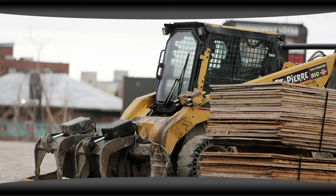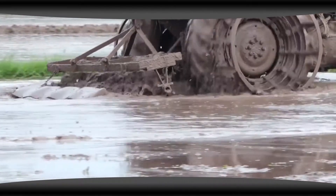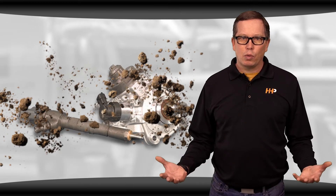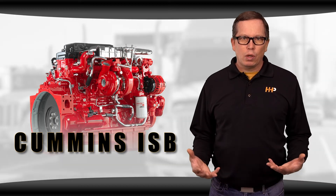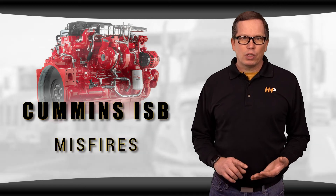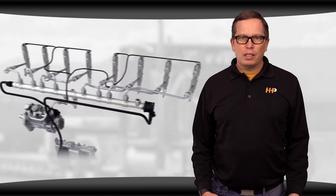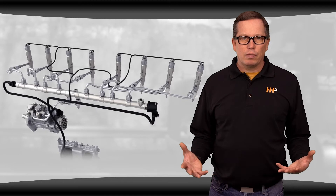Skid steers aren't always at the top of the list on your maintenance schedule, and they're always operating under rugged, dirty conditions. This makes them vulnerable to getting debris in the common rail fuel system, resulting in contamination and corrosion. Sooner or later, these engines are going to see symptoms like running rough, hard starting, misfire, stalls, excessive exhaust smoke, unusual noises, and loss of power — indicators of a fuel system failure.